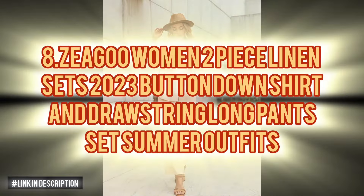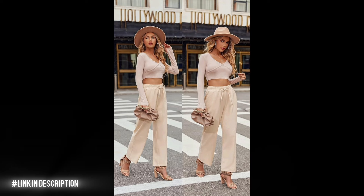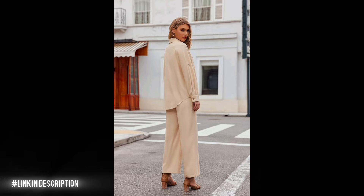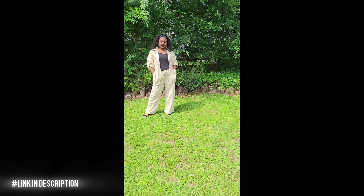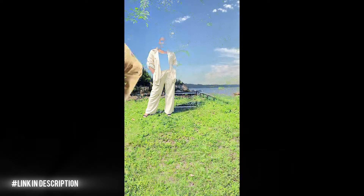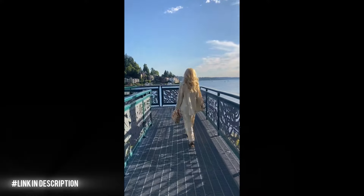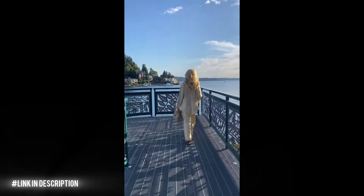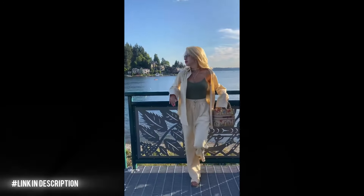Next, upgrade your summer wardrobe with the Zeagoo Women's Two-Piece Linen Set 2024. Crafted from a blend of linen and cotton, these sets feature a unique linen texture that's lightweight, breathable and offers sun protection and moisture-wicking properties for all-day comfort. Versatile and stylish, each set includes a long sleeve button-down shirt and drawstring long pants that can be worn separately or paired together. Mix and match with your favourite jeans, skirts, leggings or shorts for endless outfit possibilities.